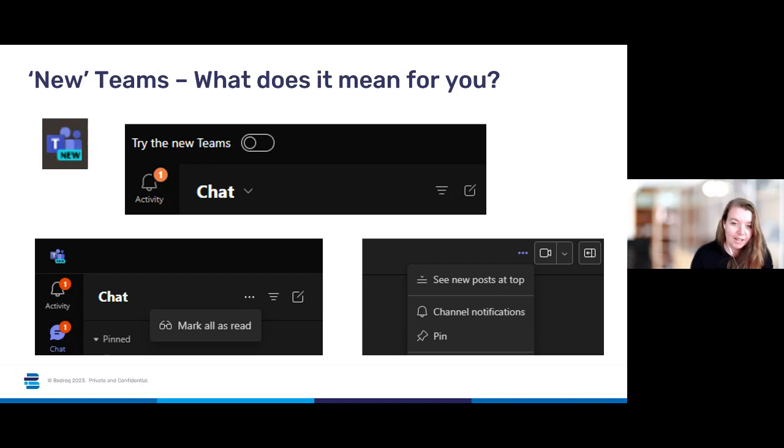A couple of questions have come in: how do you enable the new Teams? So that slider at the top — if your organisation has allowed you to get new Teams, that slider will just appear on your top menu bar. If your organisation hasn't adopted new Teams yet, it just won't appear for you, so if you don't have an obvious slider there, it's nothing you're doing wrong. Someone else says it's good to know it's not just them having problems with new Teams. Particularly this week we've noticed issues around the availability button — it's showing strange things like someone being in a four-hour meeting when you know they're not. It's been a bit unreliable this week.